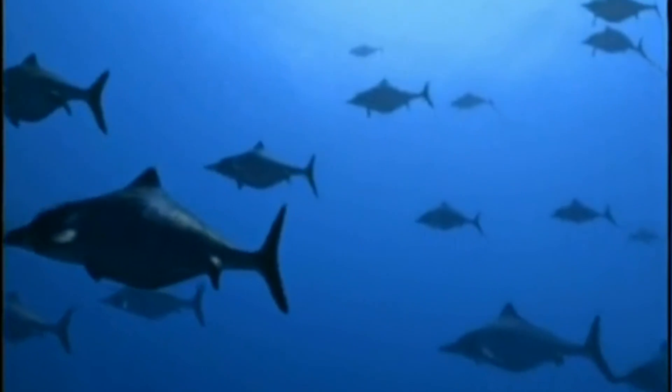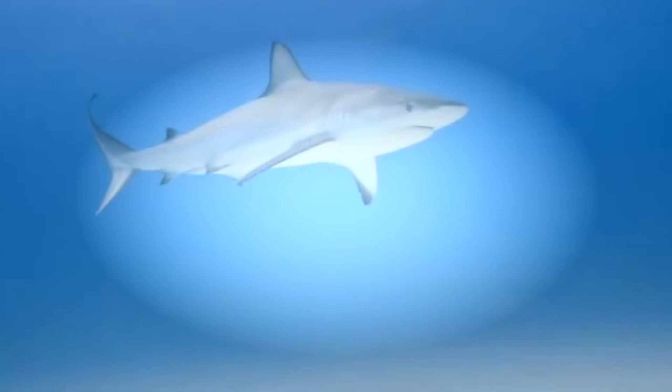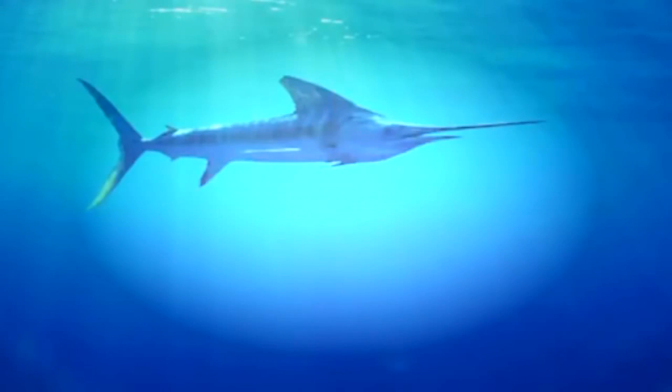A lot of big, fast-moving fishes alive today are streamlined too, and for the same reason. Some sharks can swim more than 30 miles an hour, and a large fish called the marlin reaches speeds over 60 miles an hour.